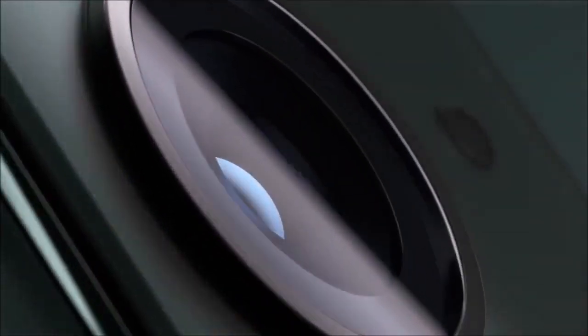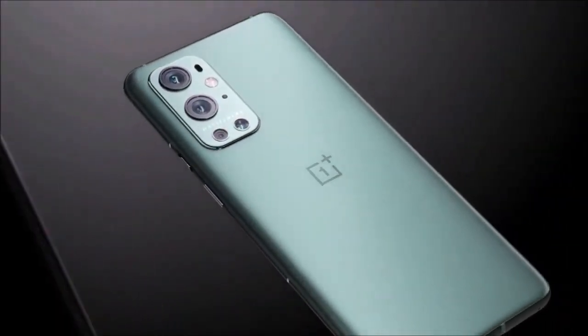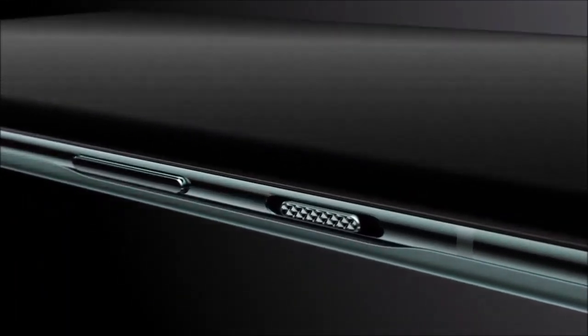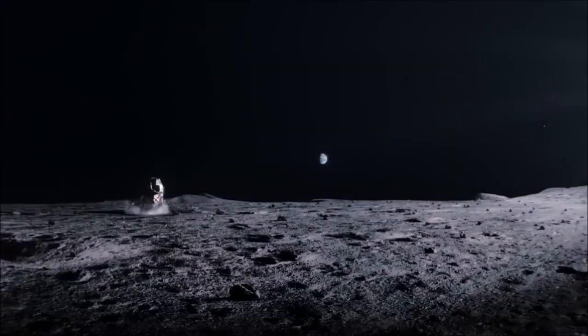It boasts a 48MP main camera with optical image stabilization, an 8MP telephoto lens with a 3x optical zoom, a 50MP ultrawide lens, and a 2MP monochrome sensor for shooting in black and white. The ultrawide camera is definitely the most noteworthy of the three, as it features a freeform lens design that reduces the distortion often observed at the edges of wide-angle shots.